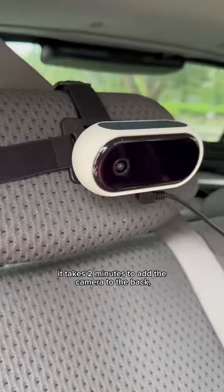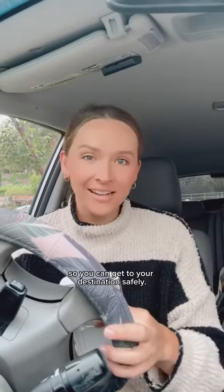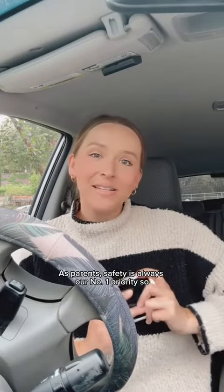The setup is super simple — it takes two minutes to add the camera to the back. You have your monitor on your dash in the front and there's no more turning around, so you can get to your destination safely. As parents, safety is always our number one priority, so if you want to create the safest environment possible for your child, I highly recommend the Tiny Traveler monitor.